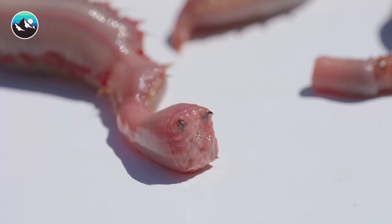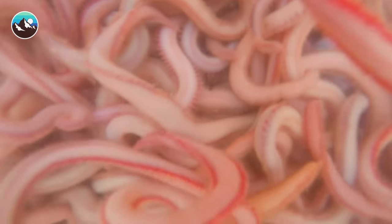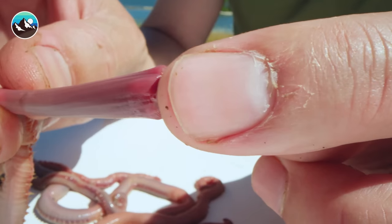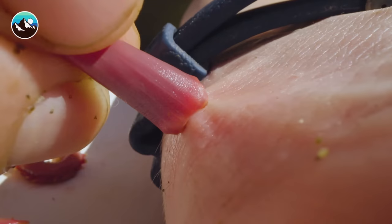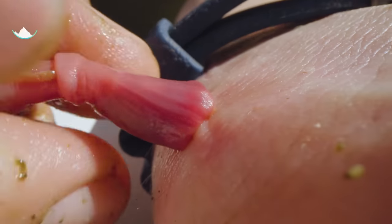Oh, it wants to bite me. I'm actually going to get chomped. Ready? One, two, three. He's biting me. He's got me good. He's latched. He won't let go.